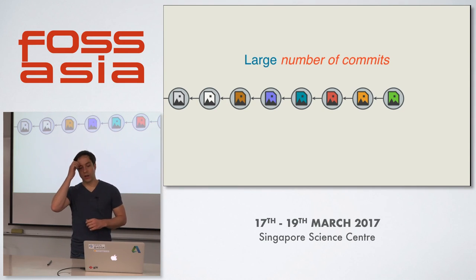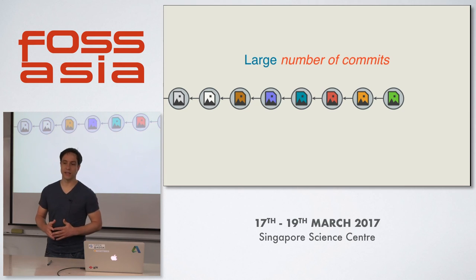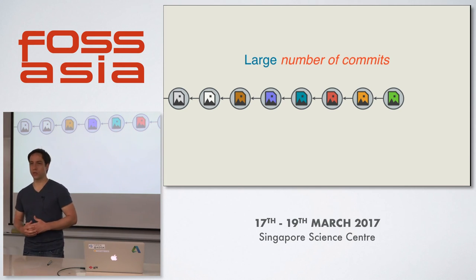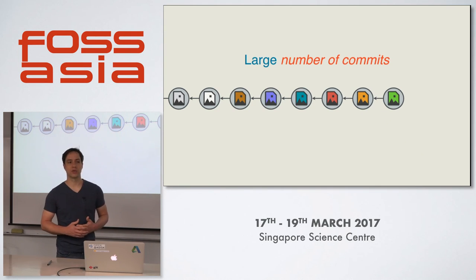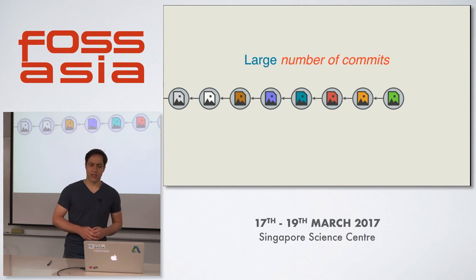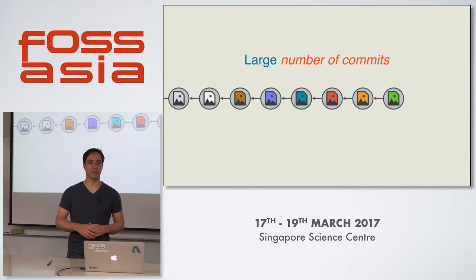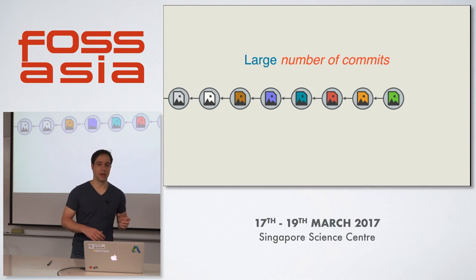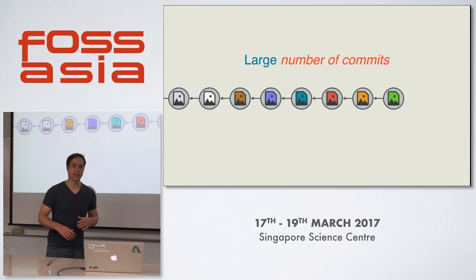Another way Git repositories can grow large is by the number of commits, because many Git commands look at the history of your repository — for instance, the very popular git blame command that you can use to figure out who changed a certain line in your source code. Usually you don't run into this problem because you need at least 100,000 commits before you even notice a speed bump, and even then it really means it maybe takes half a second longer.